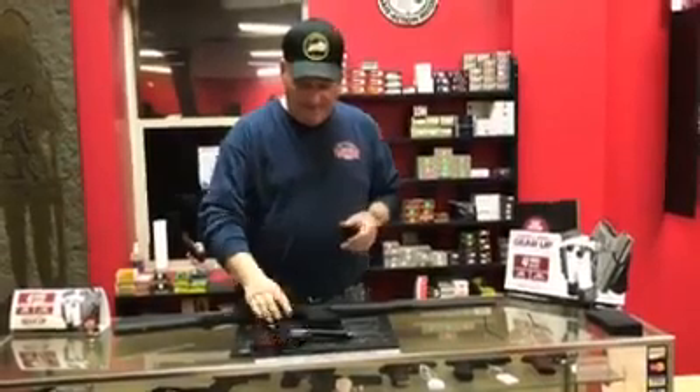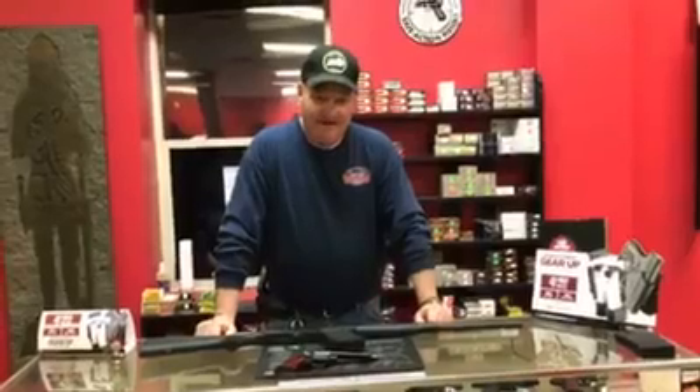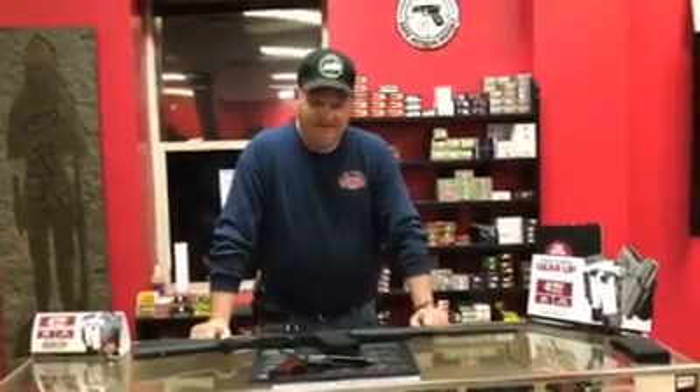You need a good .22 pistol — that's about the size of it. Braggamatic Guns and Ammo, Harrisburg, Kentucky. Come see us now.